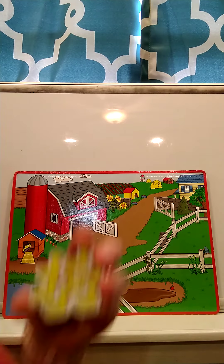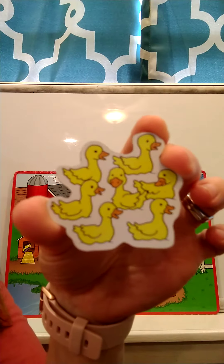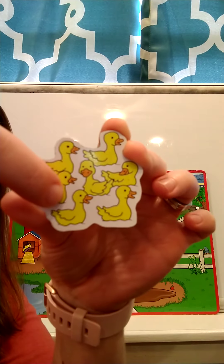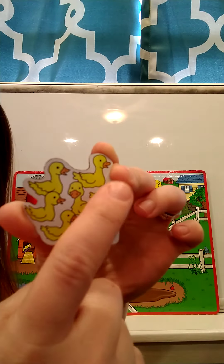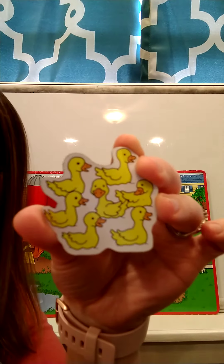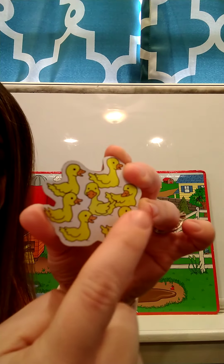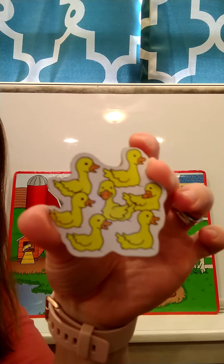The first animal we're going to start with is our ducks. I want you to count the ducks, and then we'll count them together. How many ducks did you get? Let's count together: one, two, three, four, five, six, seven. There are seven ducks.